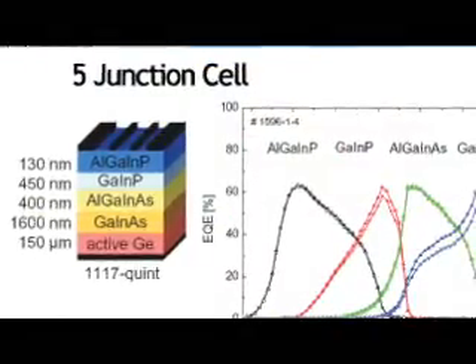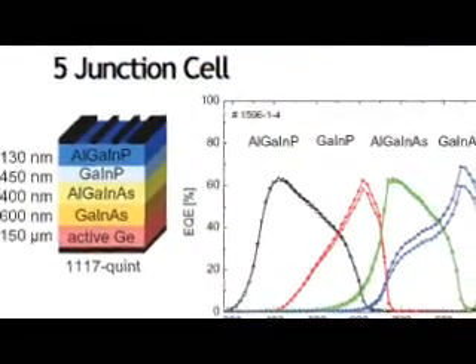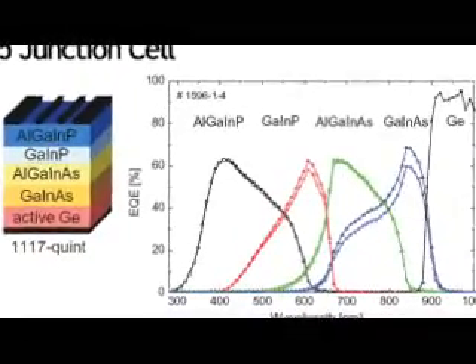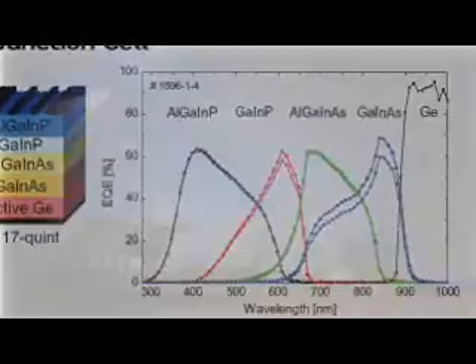I expect efficiencies to rise and I expect costs to drop. For CPV, we will use the highest efficient solar cells. And I think in the next 10 years, this will be 3-5 multi-junction solar cells. And when other technologies are available, we can easily implement them in our CPV modules.